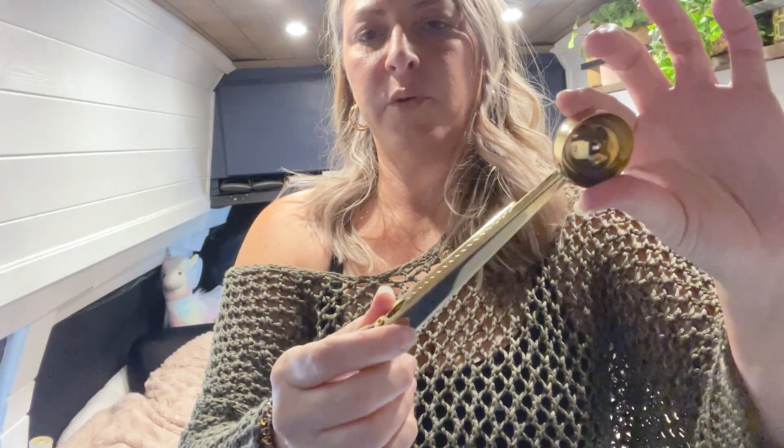I picked up this cutest gold spoon — but wait, there's more. This one was three dollars. It's so cute, it's got a pretty good scoop size, like the size of one of those melon ballers. But it's got a clip!